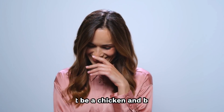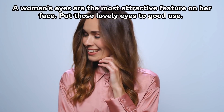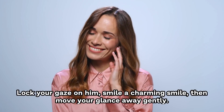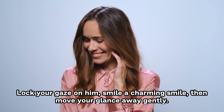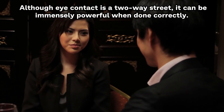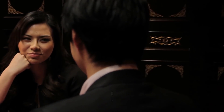Number 1: Look him in the eyes. Don't be a chicken and back out. A woman's eyes are the most attractive feature on her face. Put those lovely eyes to good use. Lock your gaze on him, smile a charming smile, and then move your glance away gently. Although eye contact is a two-way street, it can be immensely powerful when done correctly.